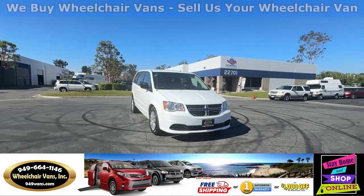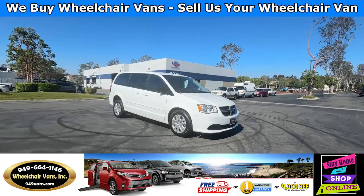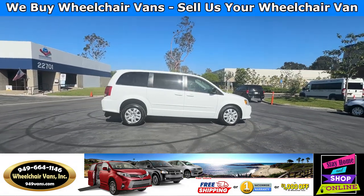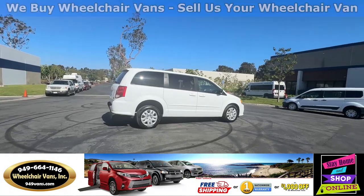Hello and welcome to Wheelchair Vans Inc. Today I'll be going over a 2015 Dodge Grand Caravan equipped with the FR Conversions Rear Entry Manual Ramp.